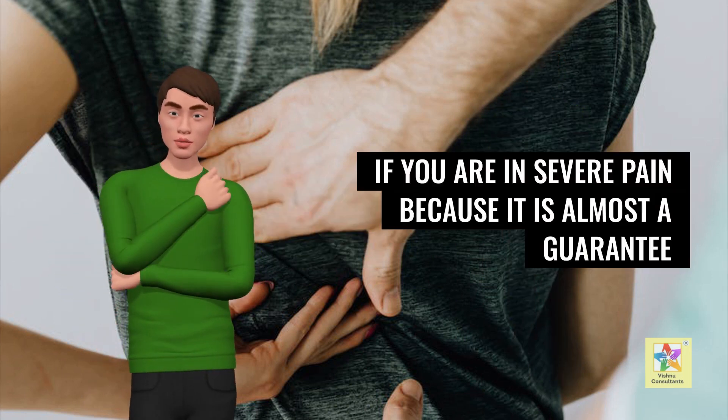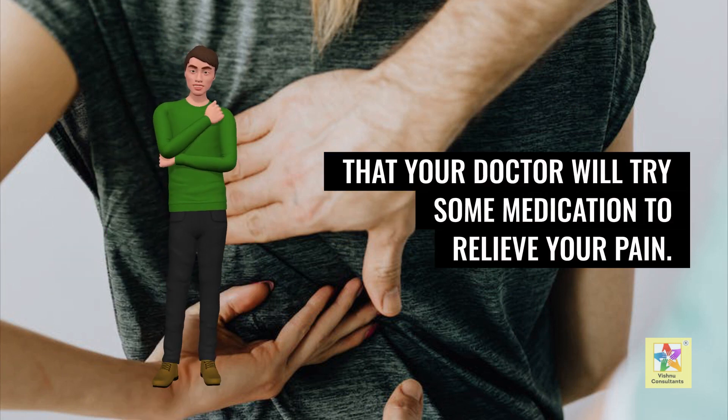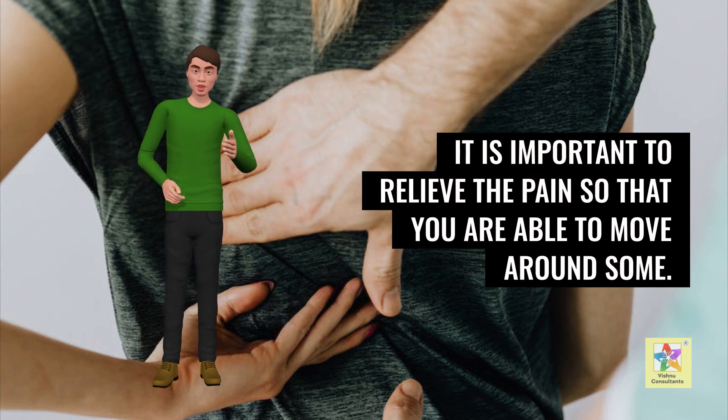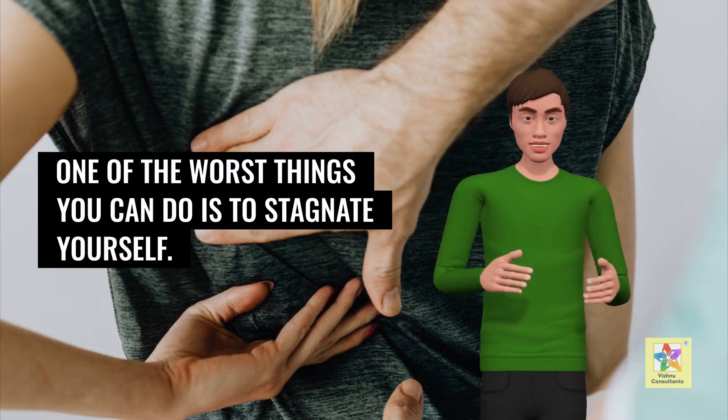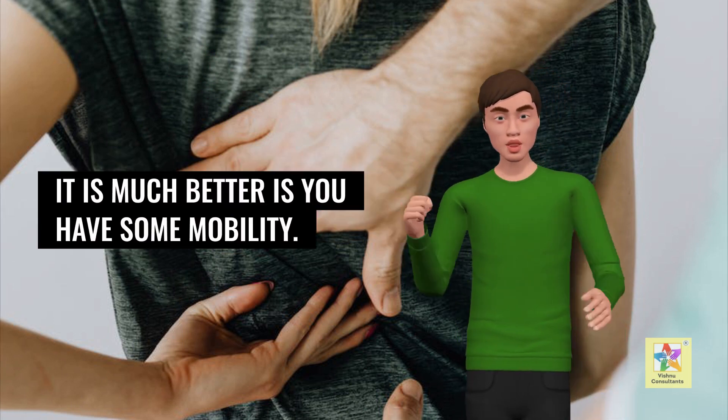If you are in severe pain, it is almost a guarantee that your doctor will try some medication to relieve your pain. It is important to relieve the pain so that you are able to move around some. One of the worst things you can do is to stagnate yourself — it is much better to have some mobility.